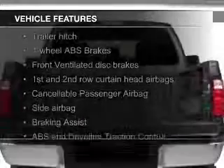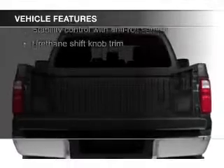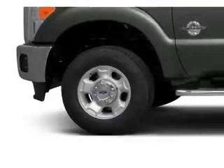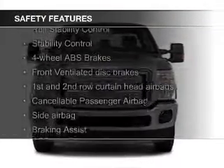The features include Hill Start Assist, Trailer Hitch, a Tilt and Telescopic Steering Wheel, Split Rear Seats, a Trip Computer, Child Restraint Seats, and Power Steering. Safety was made a priority with these features.